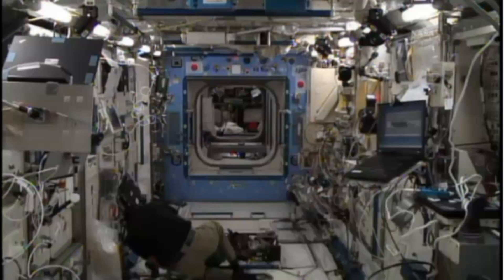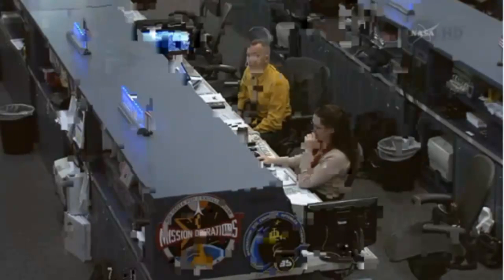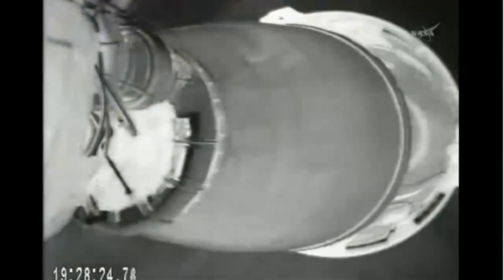Stage separation confirmed. Main engine cutoff and separation of the first stage have occurred. And MVAC ignition.